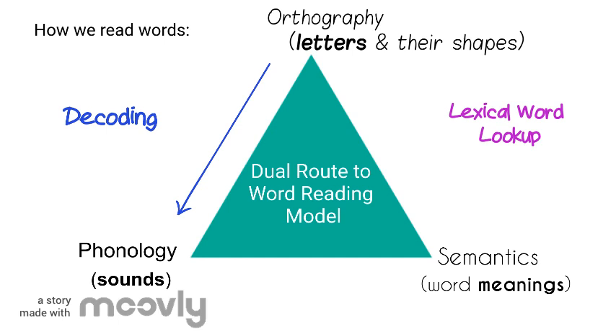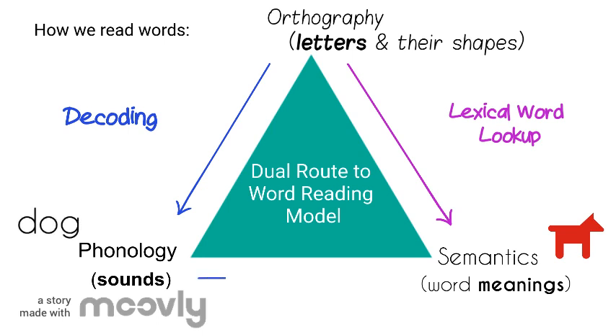Lexical lookup is when someone sees a word and knows exactly what it is without needing to sound it out. It is more automatic and it's what skilled readers do. Decoders also get to the meanings of words, but only after decoding their letters and then matching their sounds to known meanings. And that was your one-minute overview of how we read.